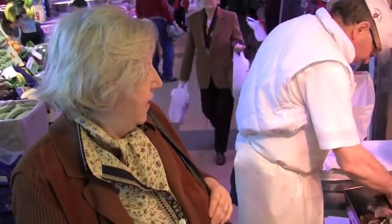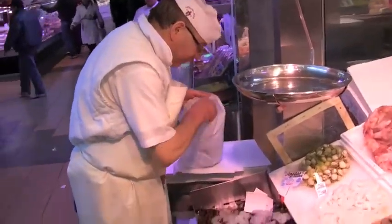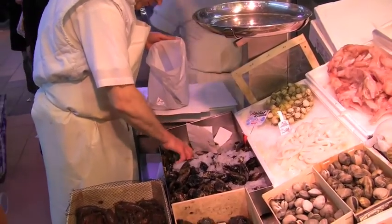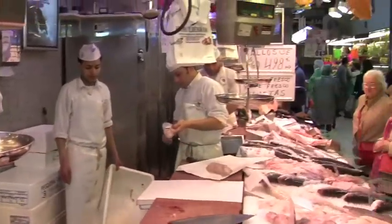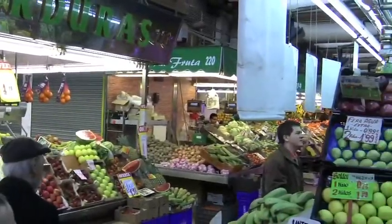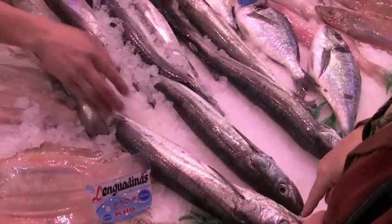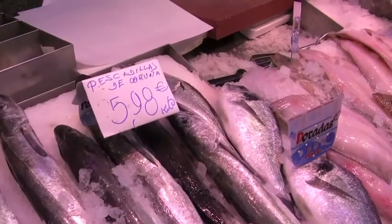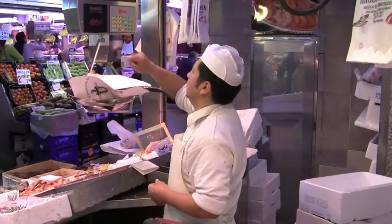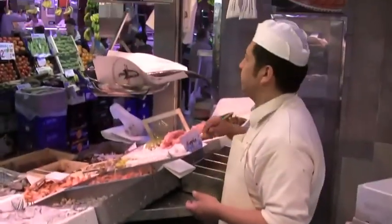We're going to get a whole fish. We're also going to get some mussels and mejillones. They're saying that the size of this one is a little larger, but it's the same fish. This is Lola's specialty — she's from Galicia, she knows more than these guys.